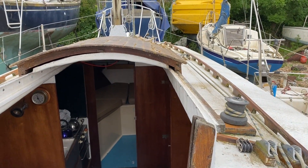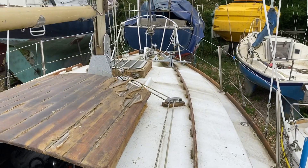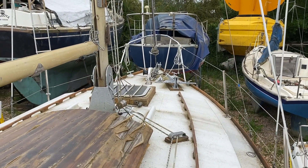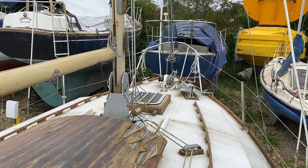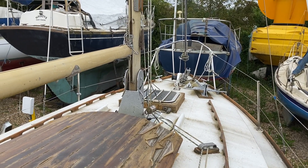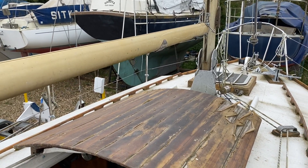Welcome to Boatshed.com. Today I'm delighted to present to you this Macwester 26 Bilge Keel Sailing Boat. She has been out of the water for some time and is now being offered for sale, sadly due to the owner's ill health, but there's lots to like about it.